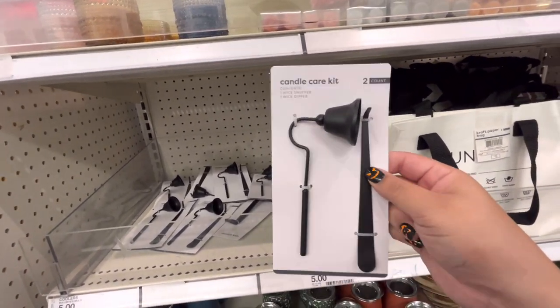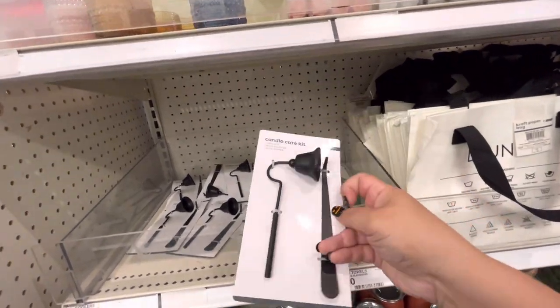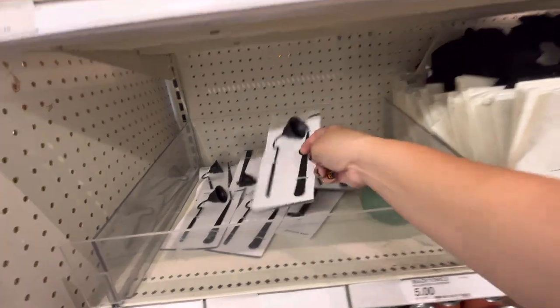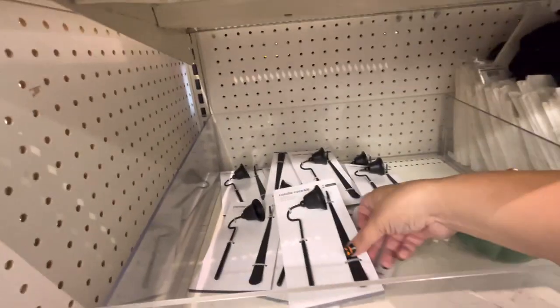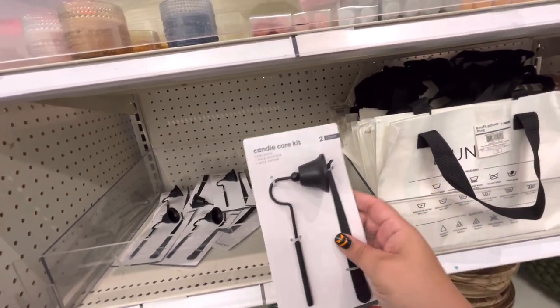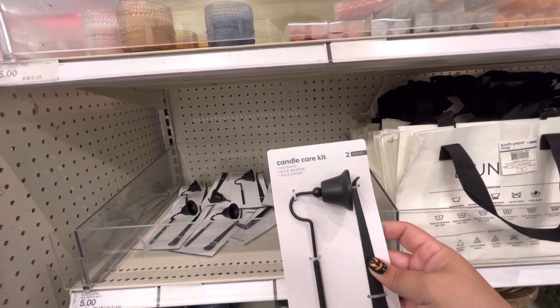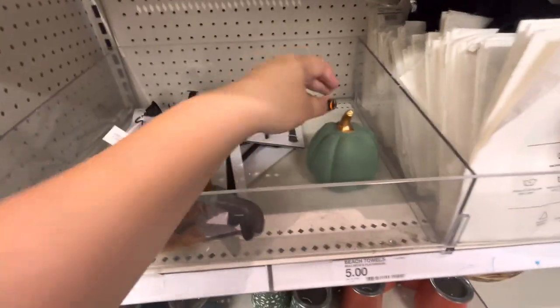Oh look, they have the candle care kit — a wick snuffer and a wick dipper. I wonder what you use the wick dipper for, I don't get it — let me know in the comments! I have my cute Santa one, but I need like a non-Santa one for the different holidays. I might actually get one.